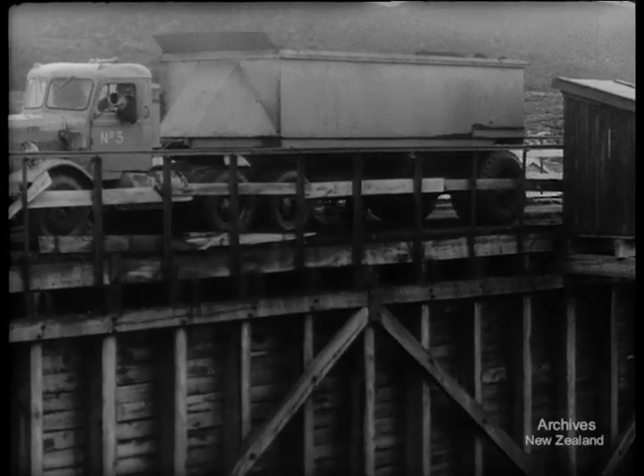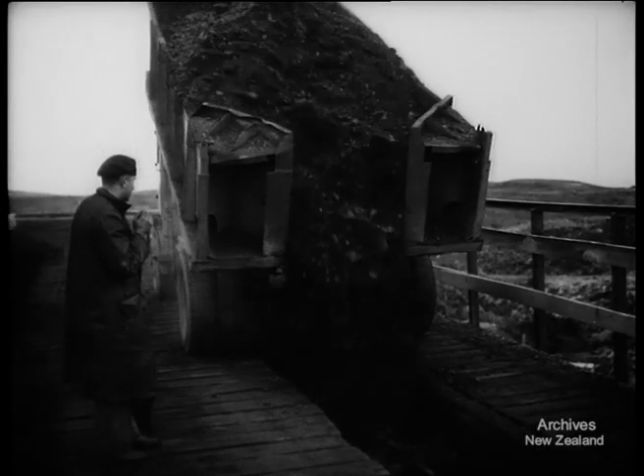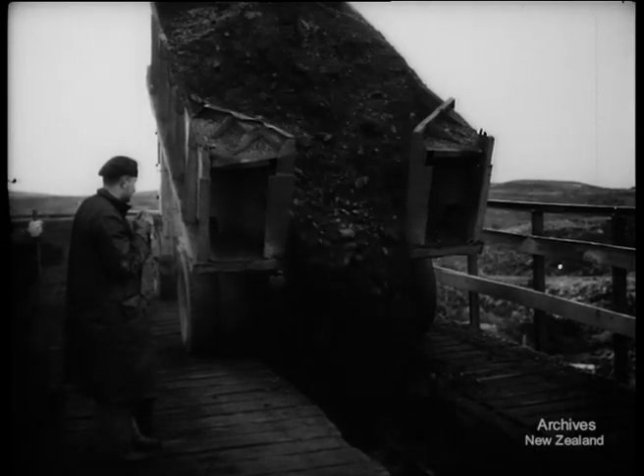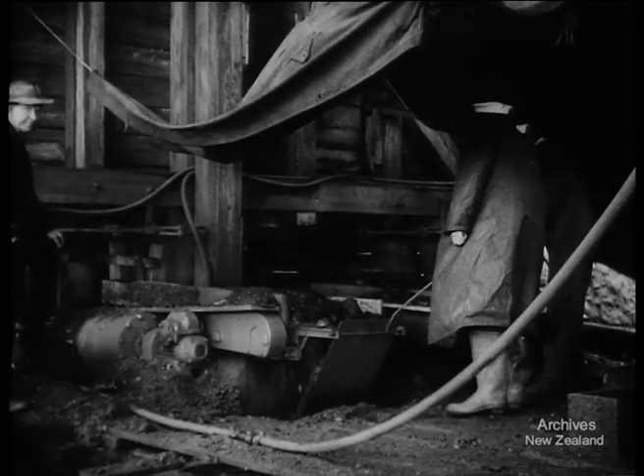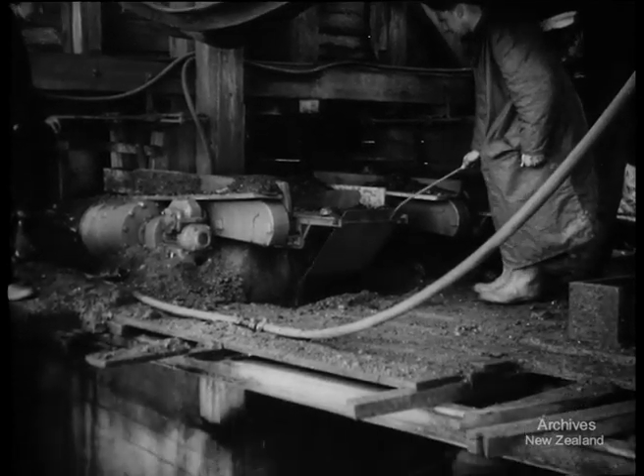The 14 ton load is easily dropped, providing the space below, and the 9 ton tip is as speedy as most smaller models. Equally speedy are the sailors below who dispose of it by endless belt — naval construction — into smaller lorries as fast as it comes.